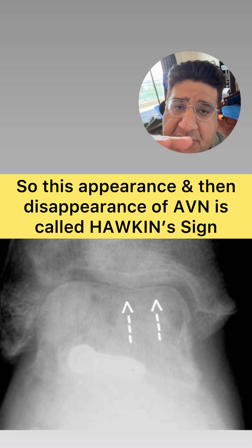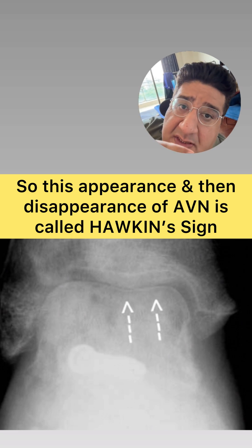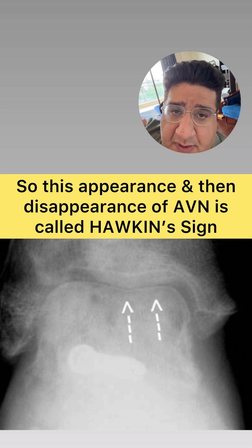But what happens within four to six weeks is that the avascular necrosis which has started coming in starts disappearing again, because the subchondral lucency starts disappearing — why? Because of the extensive collateral circulation around the ankle.